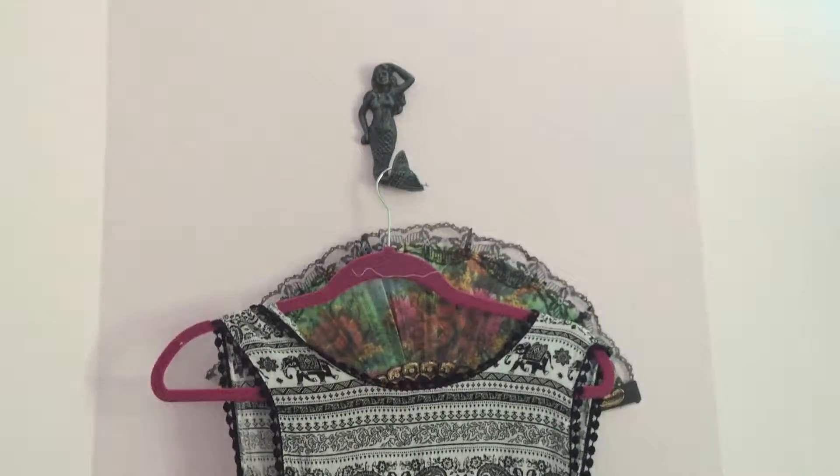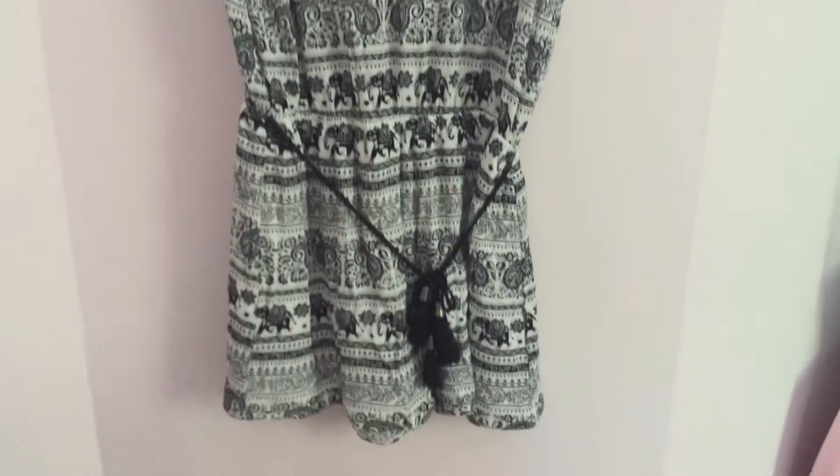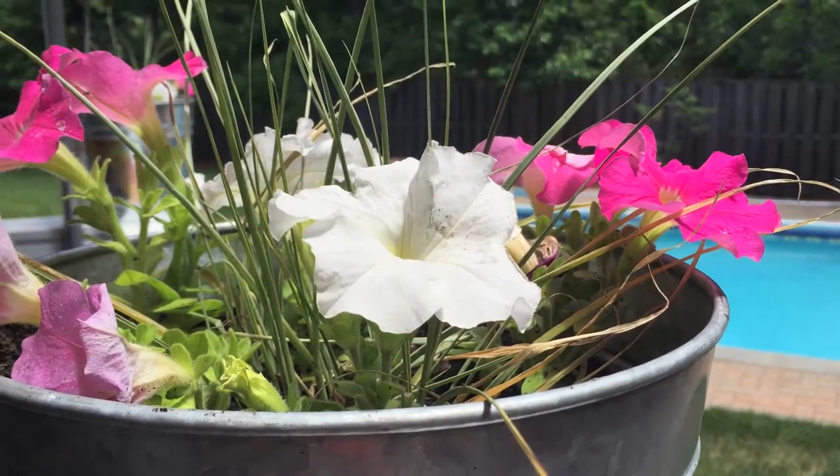This is a romper that my mom picked up on the sales rack at Marshalls. I think it was about $8 but don't quote me on that. Here's just a close up on the pattern which has these cute little Indian elephants on it and I think it's so flattering so I absolutely love it.